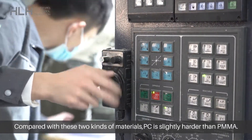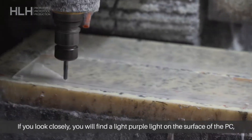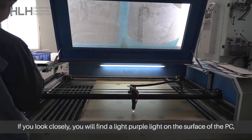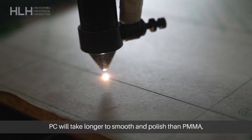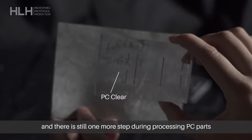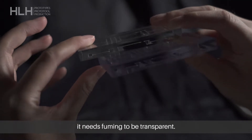Compared with these two materials, PC is slightly harder than PMMA. If you look closely, you will find a light purple tint on the surface of the PC, which is pretty good looking. In terms of lead time, PC will take longer to smooth and polish than PMMA. There is also one more step when processing PC parts — it needs a coating film to become transparent.